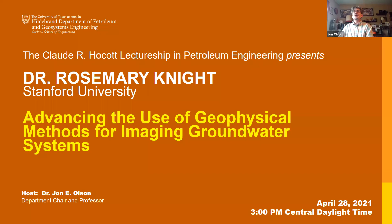Let me welcome you all to the Claude R. Hocott Lectureship in Petroleum Engineering. We are honored today to have Dr. Rosemary Knight from Stanford University to talk to us about using imaging systems for monitoring groundwater. Let me tell you just a little bit about Rosemary, and then I'll give her the floor.